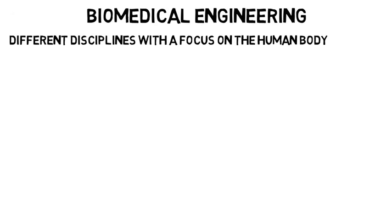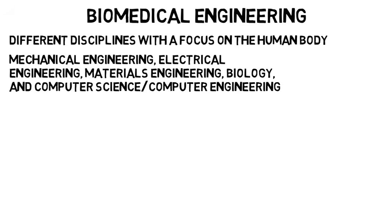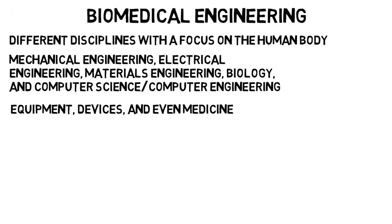Biomedical engineering is essentially many different disciplines but with a focus on the human body. It's about using mechanical engineering, electrical engineering, materials engineering, biology, and even computer science and computer engineering to design equipment, devices, and even medicine that's used on and for the human body.